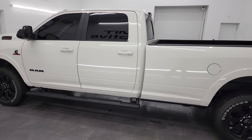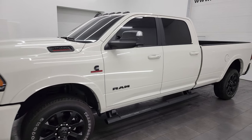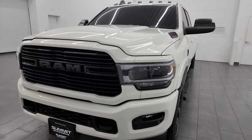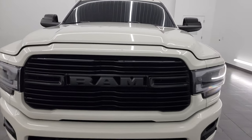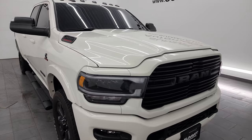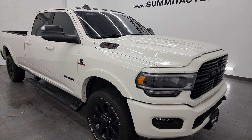This 2022 Ram 2500 has the 6.7-liter Cummins diesel engine, paired up with the 6-speed 68 RFE automatic transmission. This truck has been fully safetied and inspected by our service shop, has a fresh oil and filter change, all the fluids have been checked and topped off, and this truck is 100% ready to go.